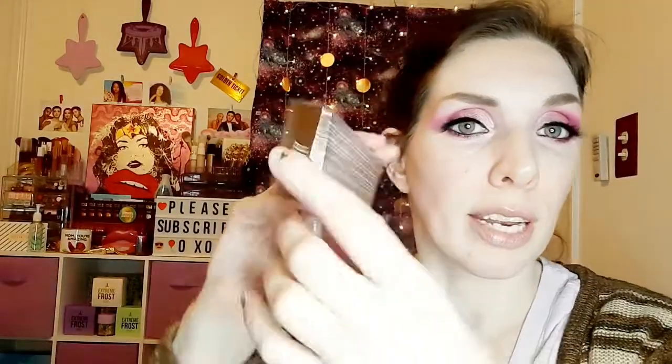Next we have a golden lip topper — it's very sparkly and it is in the shade Ritzy. That's a nice little lip gloss.